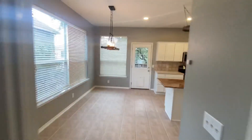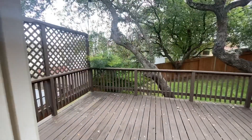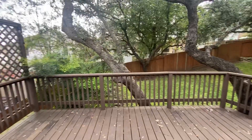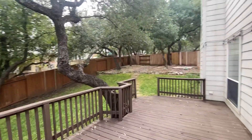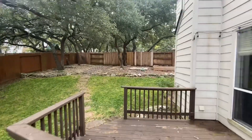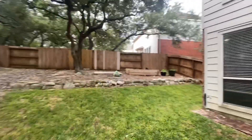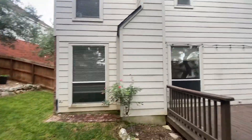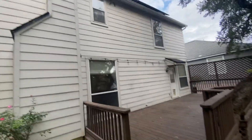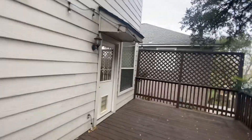A couple people have been commenting on previous videos saying they want to see the backyard, so let's check it out. Nice deck — this is honestly a cozy backyard. Cozy, nice backyard.